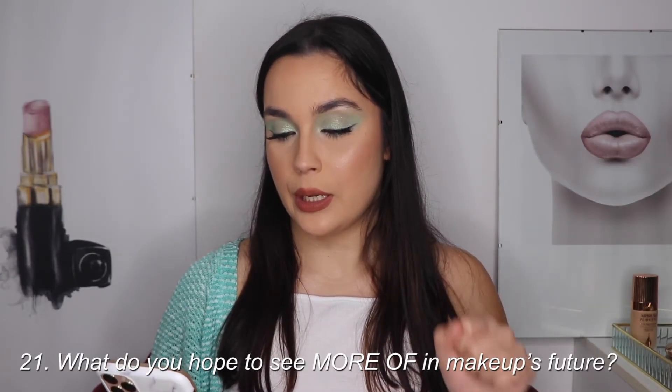Question twenty is: what do you hope to see less of in makeup's future? I hope to see less of the fluttery mascara trend - I just don't like it, it looks like you used really old mascara. I also don't like the trend where you put foundation all over your face and then spread it like that - I hope that's over as well.